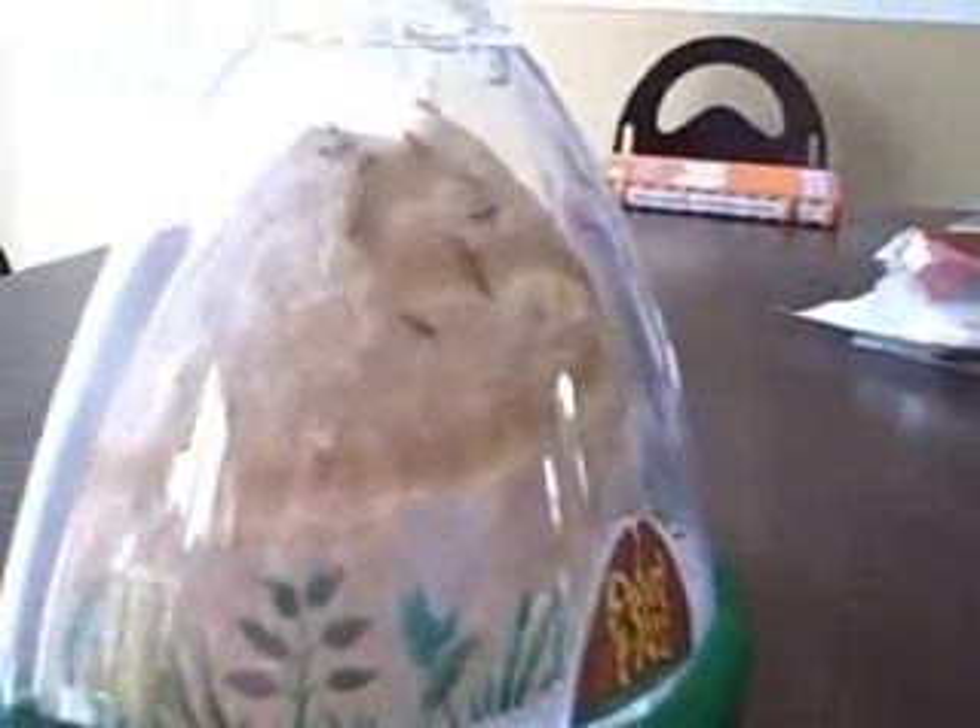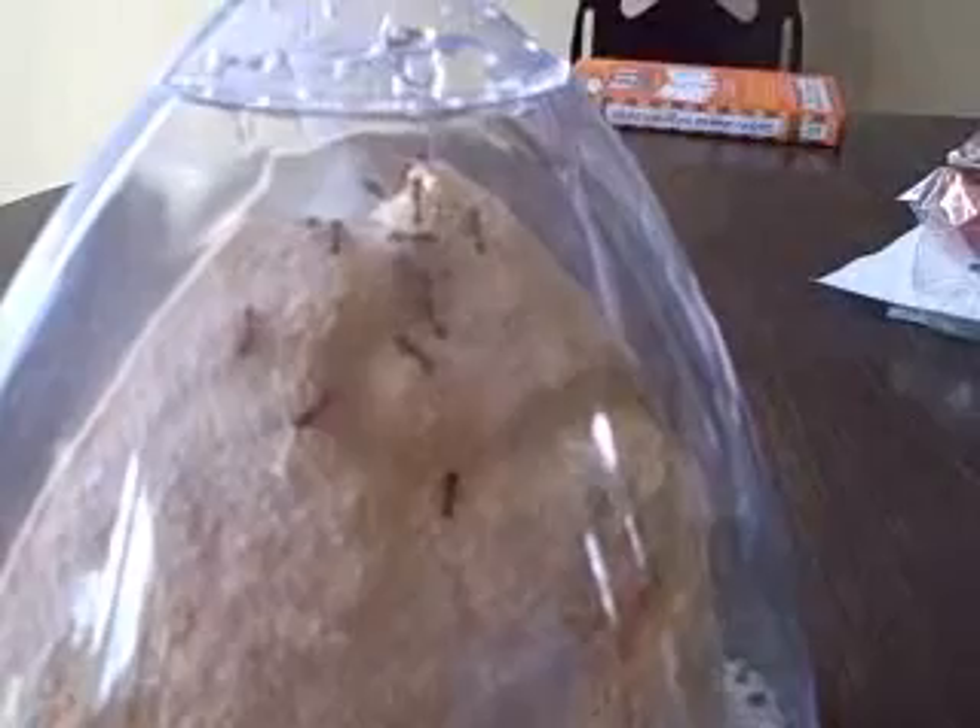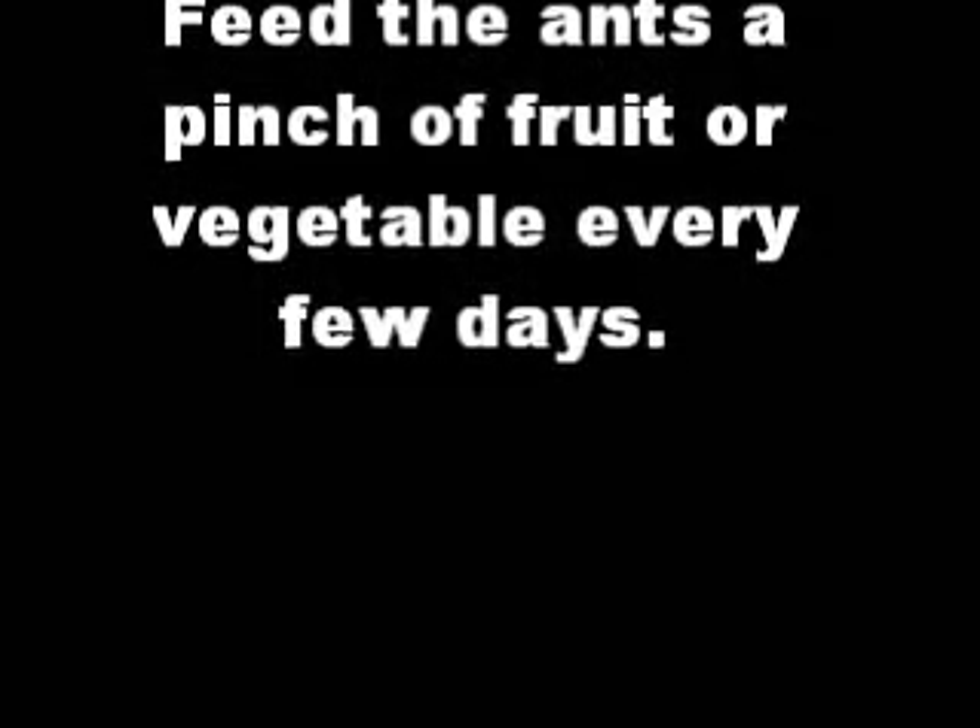This is our ant hill, and you can see some of the ants are pretty excited right now. We just fed them a piece of apple, and they're kind of running around in the middle of it.